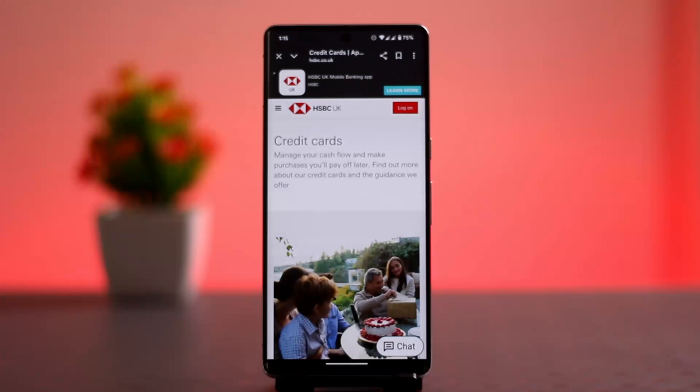First, you want to open up the HSBC app on your smartphone. Once logged in, you will be able to see the home page. From the home page, go to Account or Services.